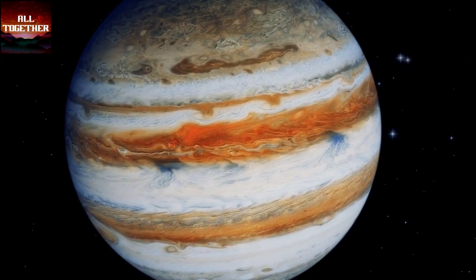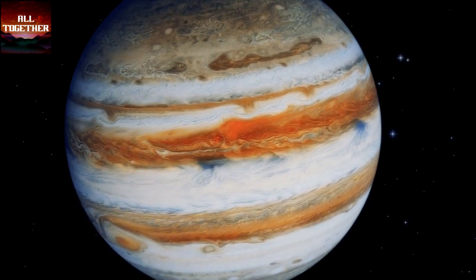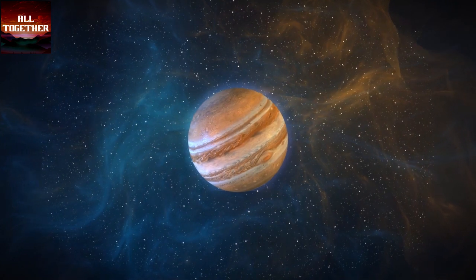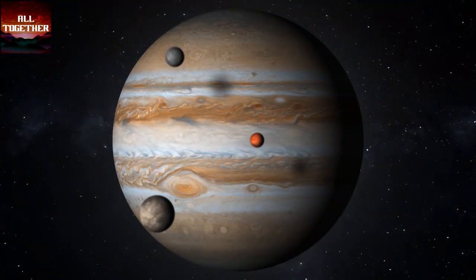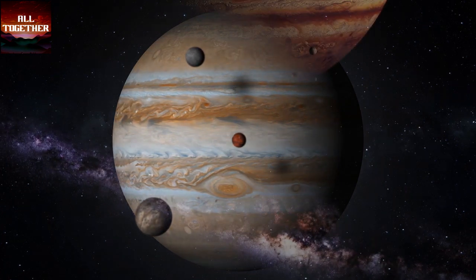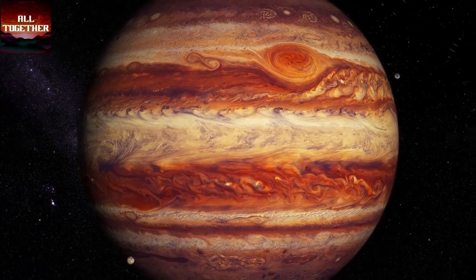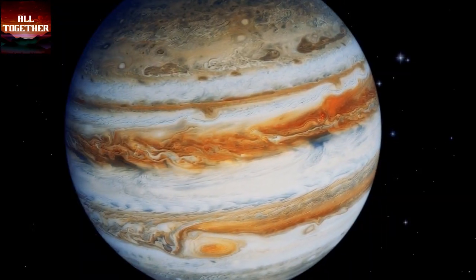Jupiter is the biggest planet in the solar system by size and is found in fifth place in terms of distance from the sun. This planet is a gas giant with no surface area and was formed 4.5 billion years ago. Jupiter's atmosphere is dominated by very fast and spinning stormy winds that form different colors in its clouds.